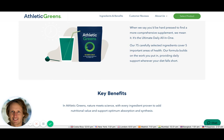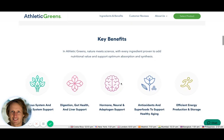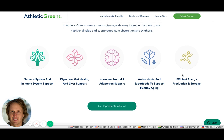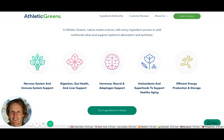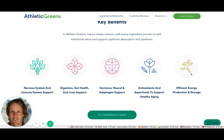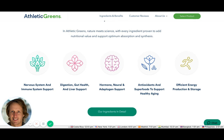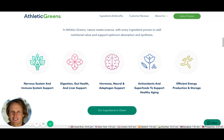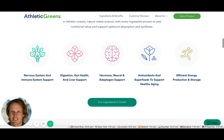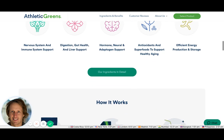This section reinforces what was said above with key benefits: immune system, digestion, hormones, antioxidants, and efficient energy. My guess is those are the main reasons people buy supplements — to tackle one of those key umbrella areas. As a daily supplement, this looks like it covers all the main bases.